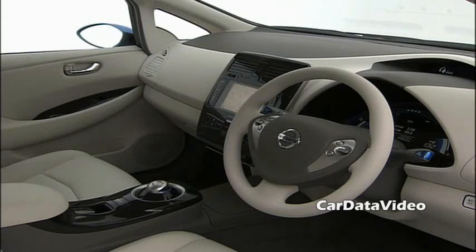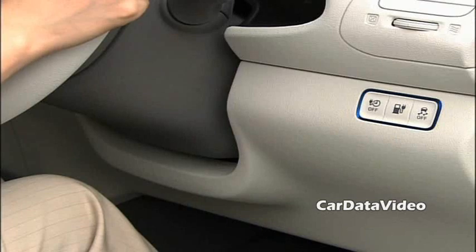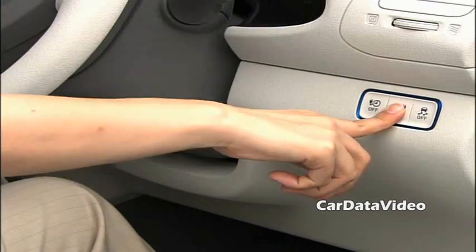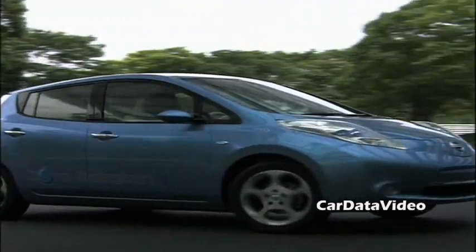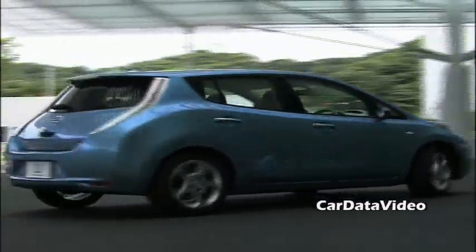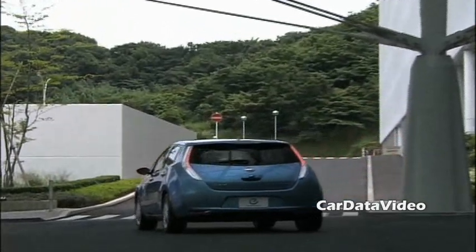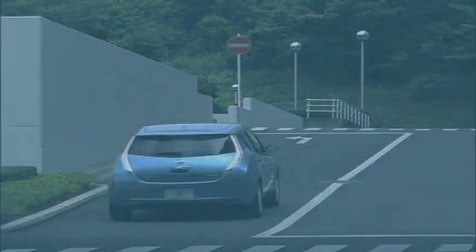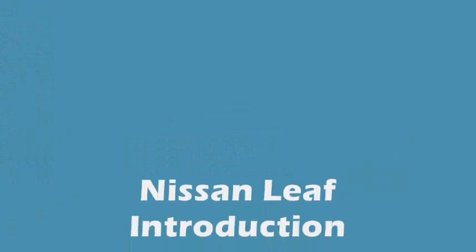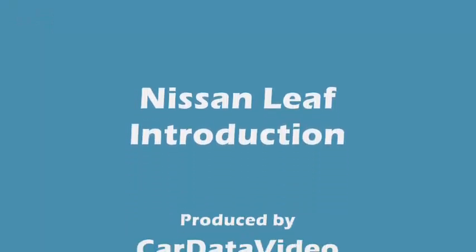The pricing program for the Leaf is very interesting. Nissan describes the vehicle itself as costing no more than a typical compact gasoline vehicle. They intend to lease the battery packs separate from the vehicle, and they say the lease on the battery packs will be less than the cost of the equivalent amount of gasoline you'd have to buy. So they're trying to make it a no-lose proposition financially for buyers. Looks like a very interesting offering. This is Kelly from Car Data Video.